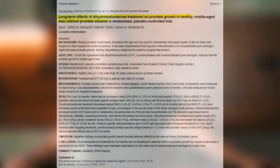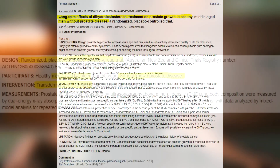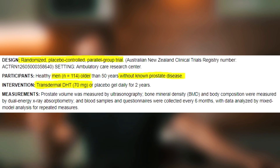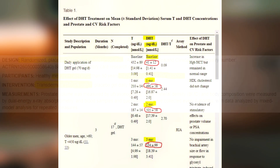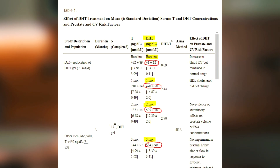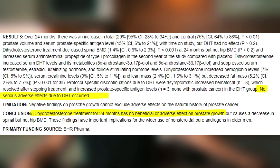114 men started using a 70 milligram transdermal DHT gel every single day for a period of two years, and their DHT plasma levels increased about 10 times — a little bit less in some guys, but 10 times in some individuals. No adverse events, neither any benefits of DHT on prostate size, were observed during the two-year period.